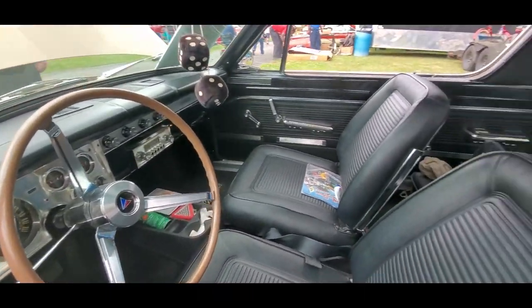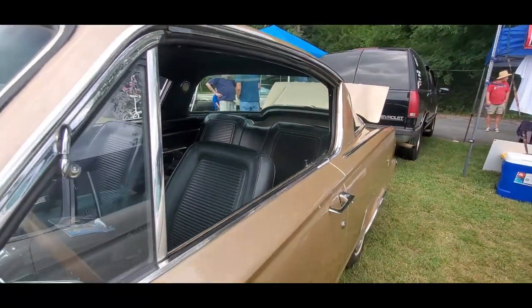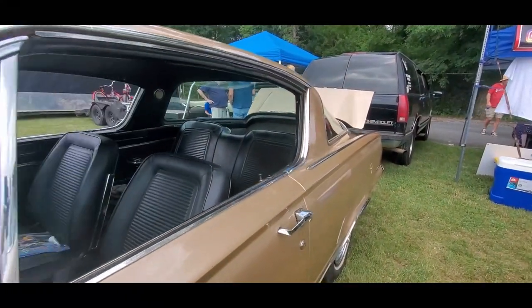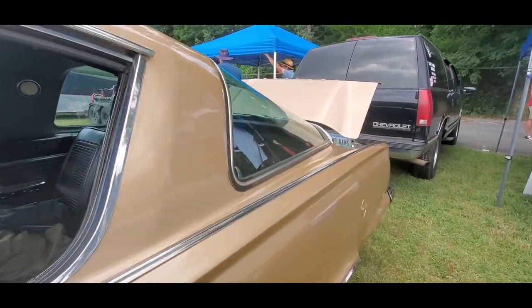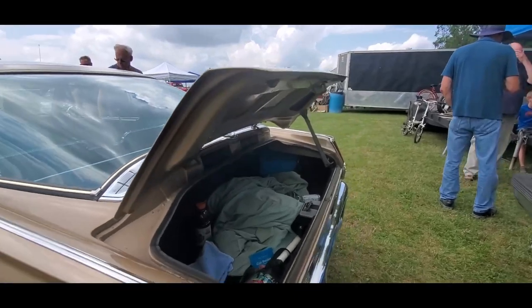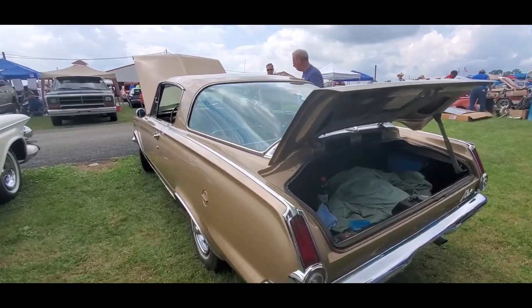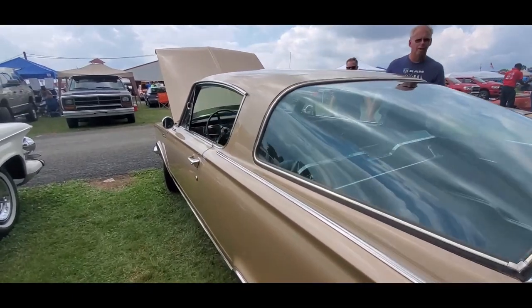This is exactly what the Mustang was — they took the Valiant and just put a fastback on it. It's not anywhere near as successful as the Mustang, needless to say, because it still looked too much like a Valiant.